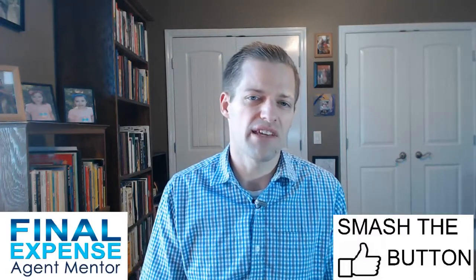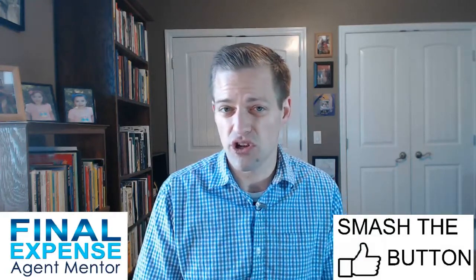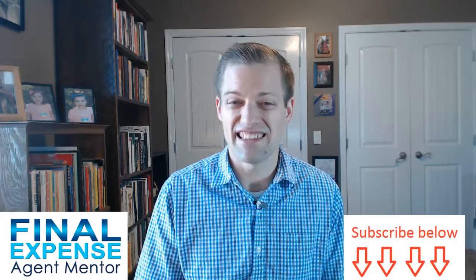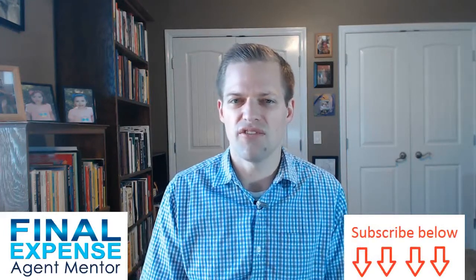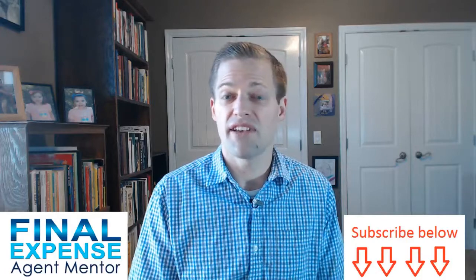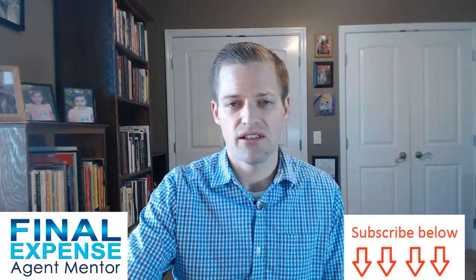I hope you liked this video recapping the top 15 reasons to sell mortgage protection. If you'd like to sell mortgage protection and consider working with me, go to my website at mortgageprotectionagentmentor.com, click the contacts box, and send me a message. I'll be happy to exchange a few emails with you to see if it would be a mutual fit. Make sure you subscribe and like this video, and please leave a comment or question below. My name is David Duford at Mortgage Protection Agent Mentor and Final Expense Agent Mentor — take care, thanks.